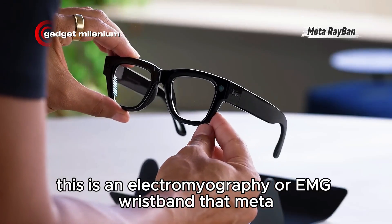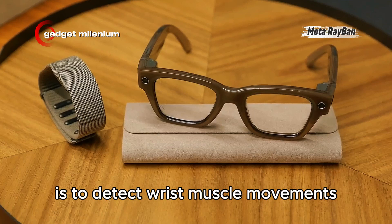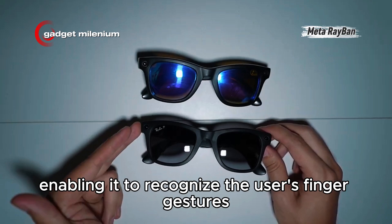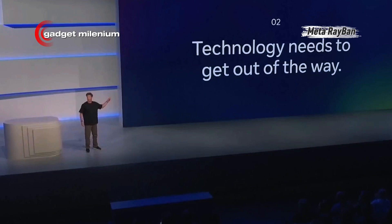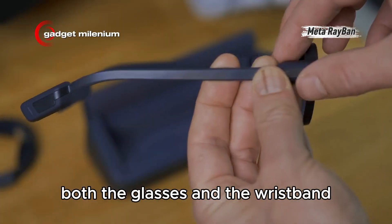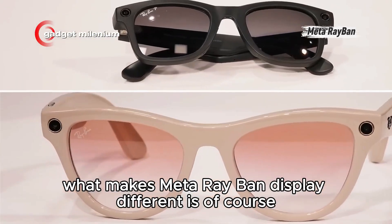This is an electromyography or EMG wristband that Meta has been developing for four years. The function of the wristband is to detect wrist muscle movements, enabling it to recognize the user's finger gestures, allowing Meta Ray-Ban Display users to answer calls, reply to WhatsApp messages, and take photos using simple finger gestures. There's no need to press buttons on the glasses like with the standard Ray-Ban Meta. Both the glasses and the wristband come with IPX7 certification.